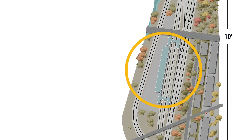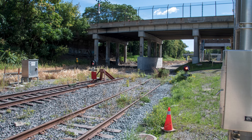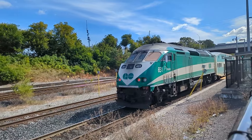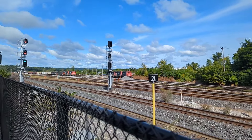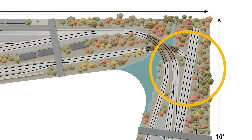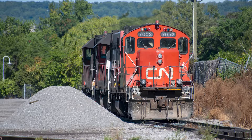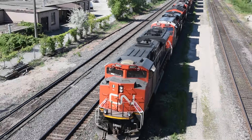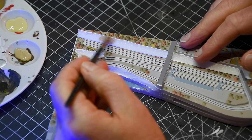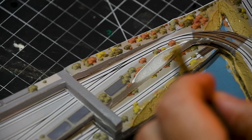West Harbor Station is modeled with more prototypical accuracy, reflecting its smaller size and unique geography. Opposite West Harbor Station, I've incorporated a condensed version of Stuart Yard. This allows me to expand operations to include CN freight services, just like the prototype, and adds variety to the layout — providing a contrast between passenger-focused stations and industrial yards.